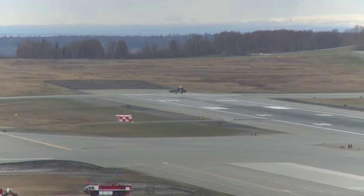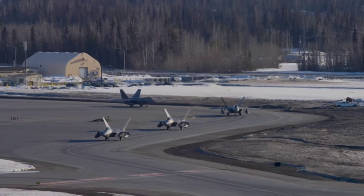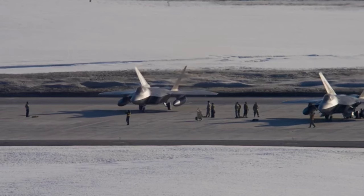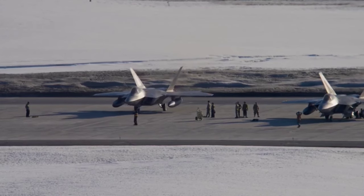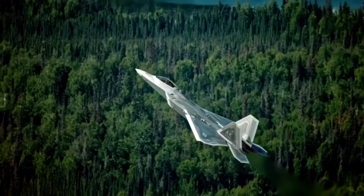The fifth generation F-22 Raptor fighter combines stealth, advanced avionics, and high speed. The F-22 is a critical component of the Global Strike Task Force and is designed to quickly establish air supremacy and repel threats. Those are not our words — this is a quote from the official website of Lockheed Martin, the maker of this airplane.